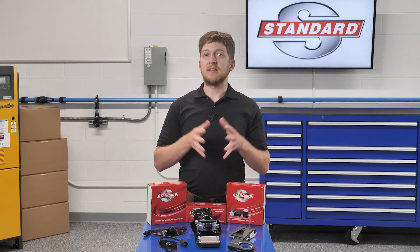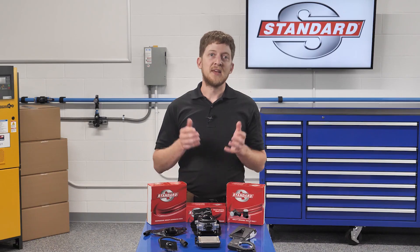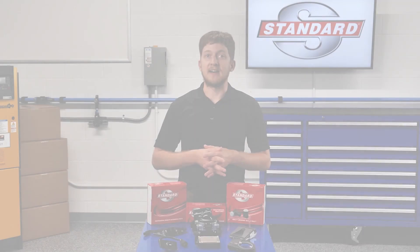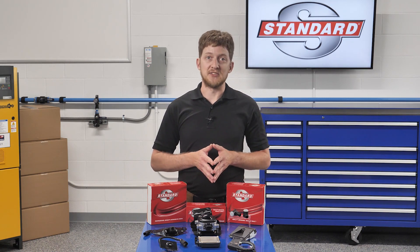While ADAS is relatively new to the market, we've all been familiar with numerous driver assistance systems for a number of years. Things like power steering and cruise control come to mind here. These systems are a big part of ADAS. What is new with ADAS is the addition of electronic add-ons, like object detection devices.